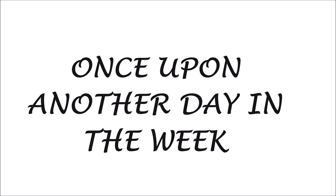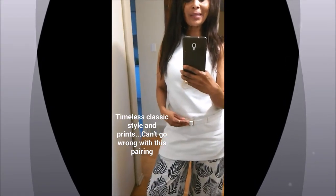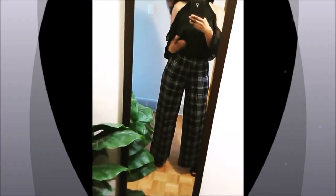Once upon another day in the week — I love this top because of the nice buckle detail and its timeless cut that you really can't go wrong with.